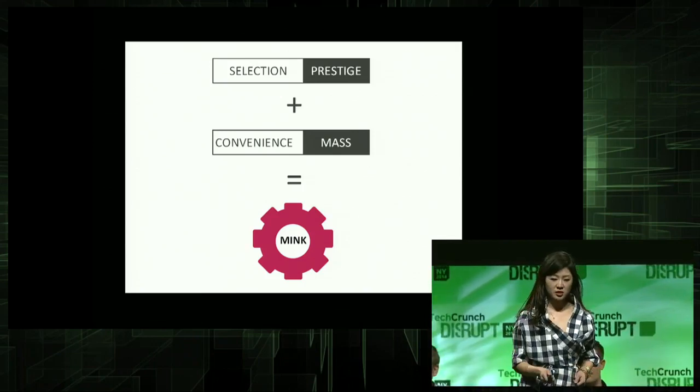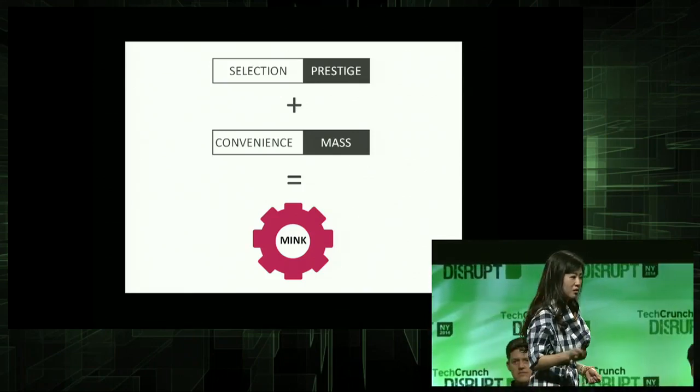That's what Mink is. It gives you the selection of prestige and combines it with the convenience of mass. But we actually beat that, because we're giving you the selection of the Internet, and we're beating the convenience of mass because we're giving you the convenience of your own house.